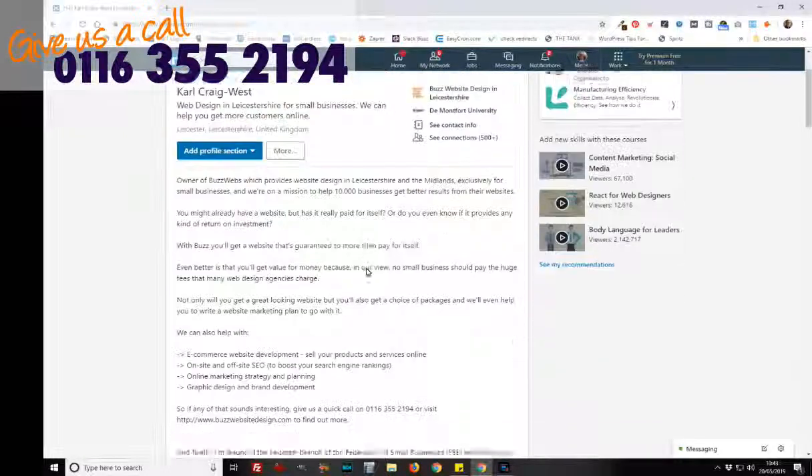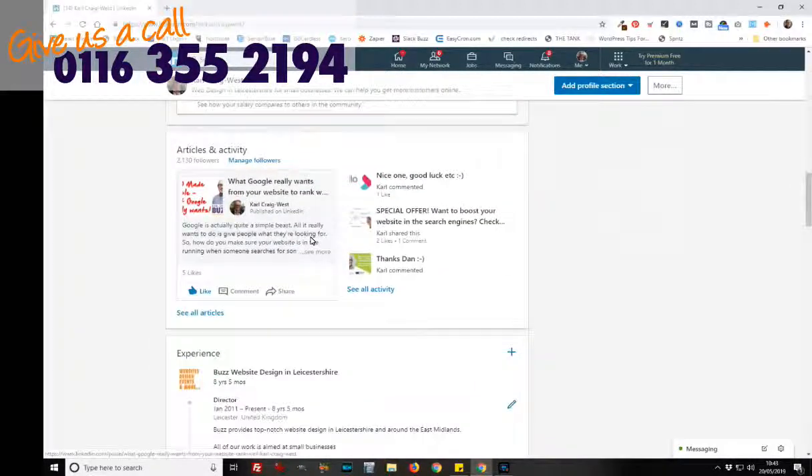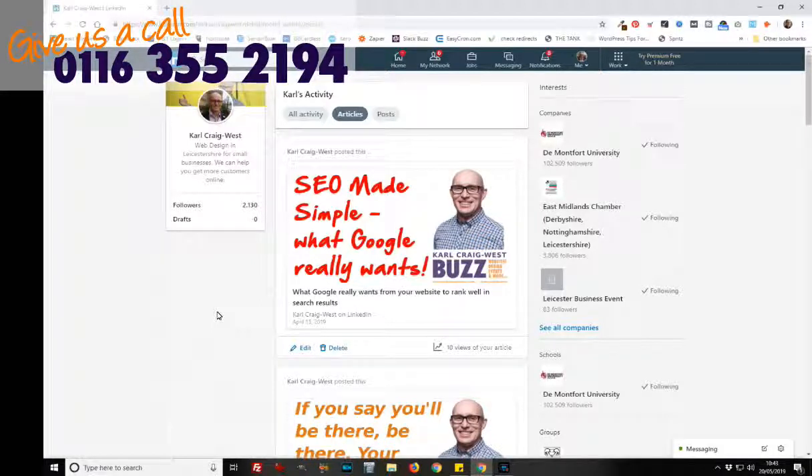Now the only other thing — and it is a biggie — is your articles. If we scroll further down my profile, you can see all my articles here. I should point out that Google doesn't completely ignore your updates and posts in your daily timeline, but unless you're generating a lot of traffic to your website from those links, it really won't get much traction in the search engines. It's good to get traffic, but Google doesn't really pay that much attention to your timeline. It's articles where LinkedIn can really make a difference to your SEO.